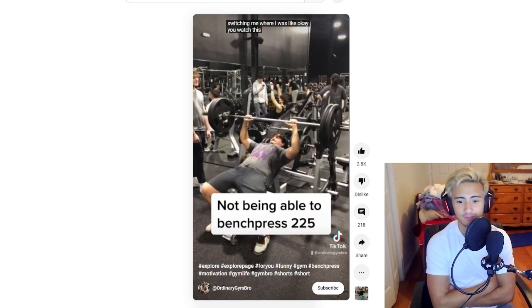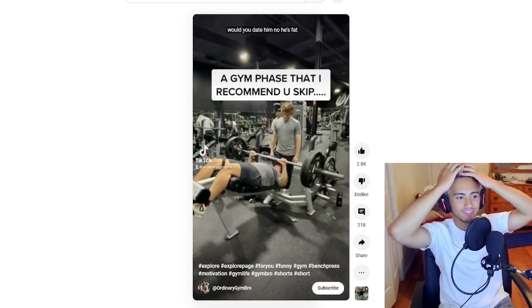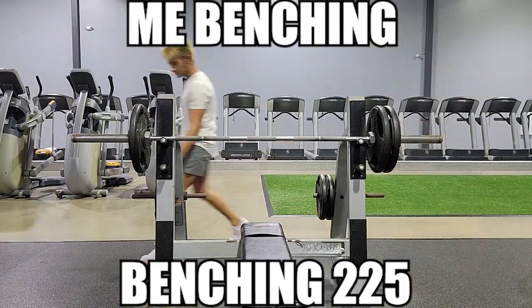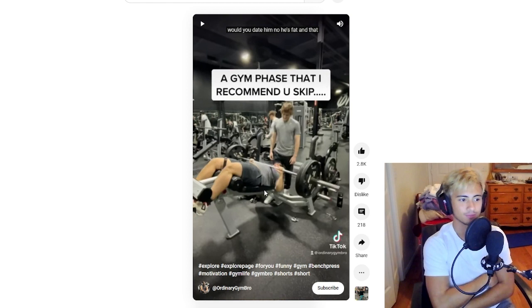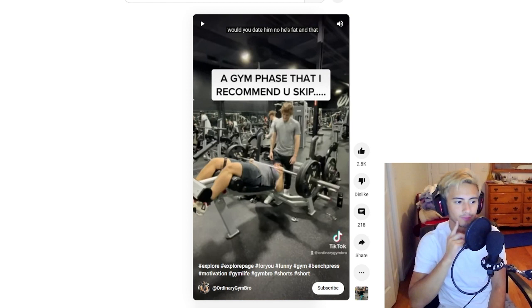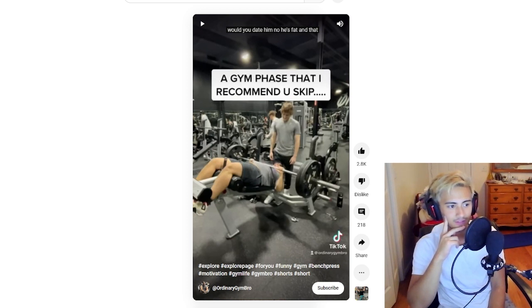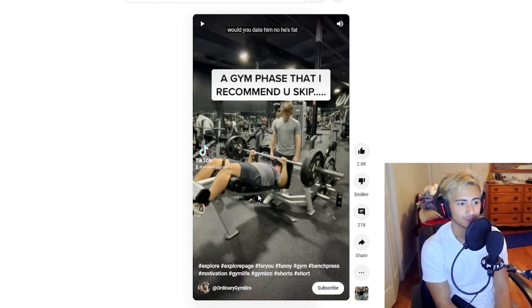Not being able to bench press 225 — wait, you can just skip that? Seriously, you could just bench 225? I didn't even think about that. Man, I've been wasting my time in the gym — I could have just been benching 225 this whole time. In all seriousness, I'm assuming this is a joke on this trend. If it's not, it's pretty mean-spirited — you never want to make fun of anyone for where they're at in their fitness journey. Everyone starts somewhere, some people start at more advantaged spots than others, so just be mindful of that. Some people might not ever bench 225, and that's okay — it just depends on your own goals and your genetics. Shoutout to Ordinary Gym Bro; go give him a like, assuming that this is a joke.